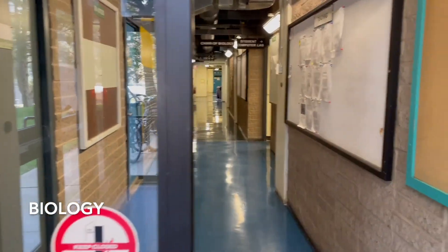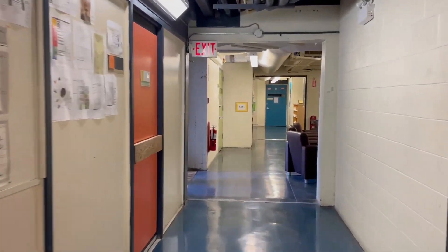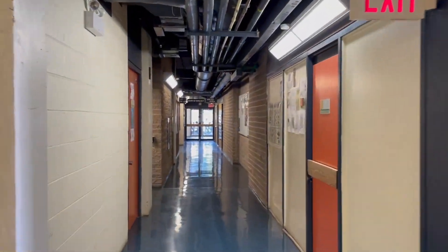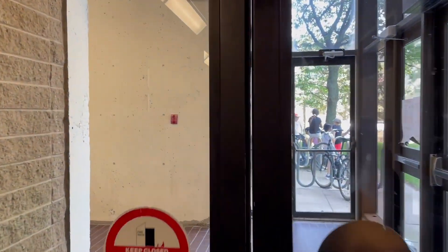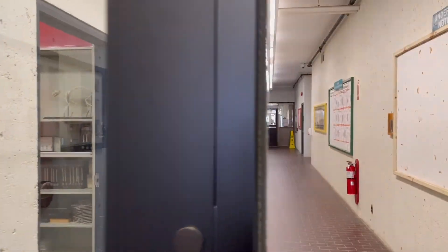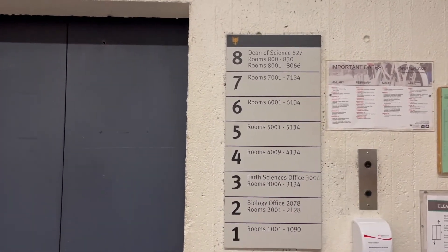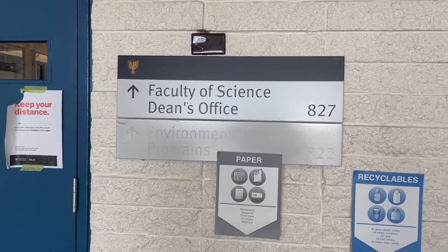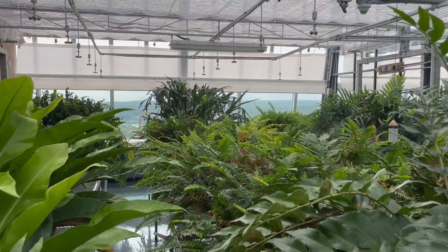Once you head down this hall and take a right, you'll find the main biology office and also the first-year biology lab. Near the entrance of this wing, there's an elevator that can take you all the way up to the eighth floor, which is home to the Faculty of Science Dean's office. The greenhouse is also located on the eighth floor — it has some beautiful plants and is one of the best views in Halifax.